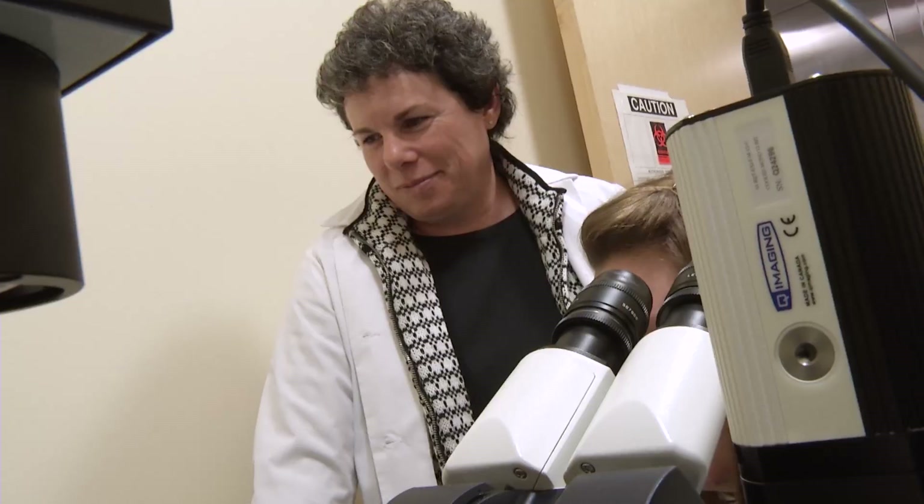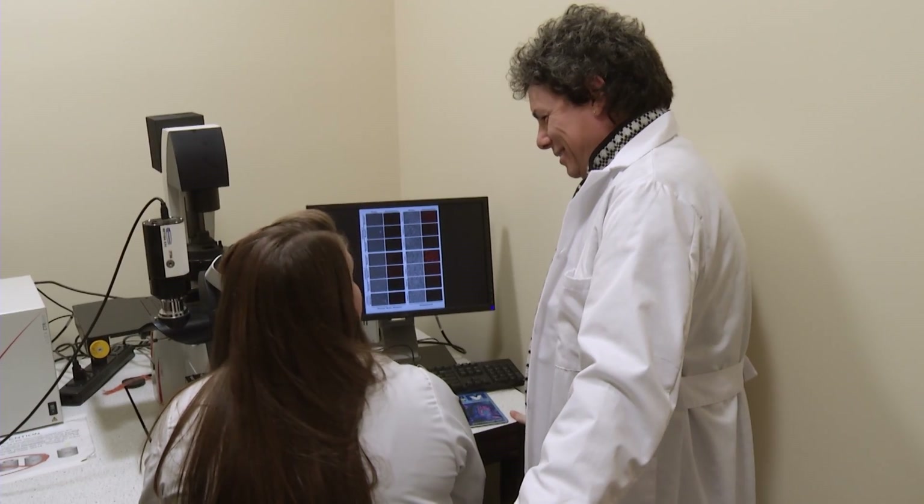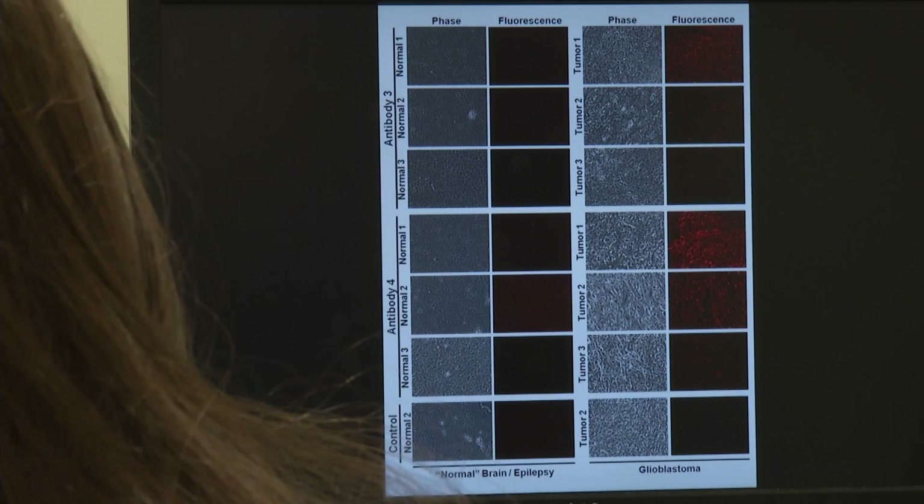What happens now to cancer patients is that they come in when they have symptoms, and it's almost too late — the cancer has spread all over their body. Now Suzanne wants to catch cancer before symptoms start, with a method called molecular imaging.